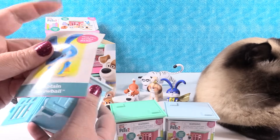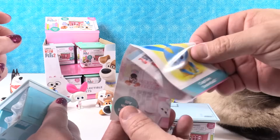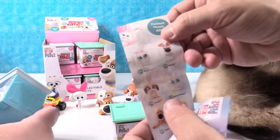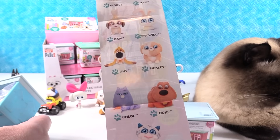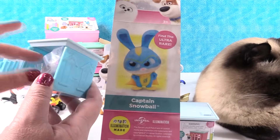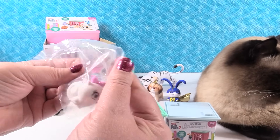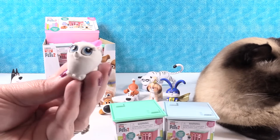There's no instructions. Find the Ultra Rare Captain Snowball! Okay, here's a checklist — it has the names on it: Gidget, Max, Daisy, Snowball, Tiny, Pickles, Chloe, Duke, Who, and Captain Snowball. So we have Gidget to start us off. These are super cute — a cool size but they're fuzzy. Gidget's fuzzy! She's so soft and cute.